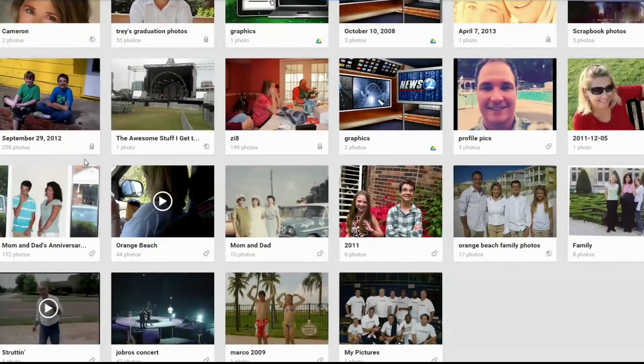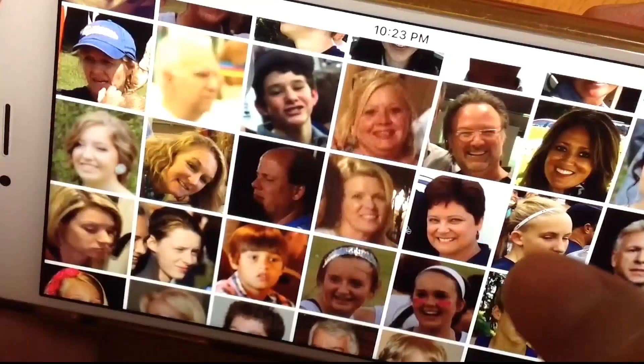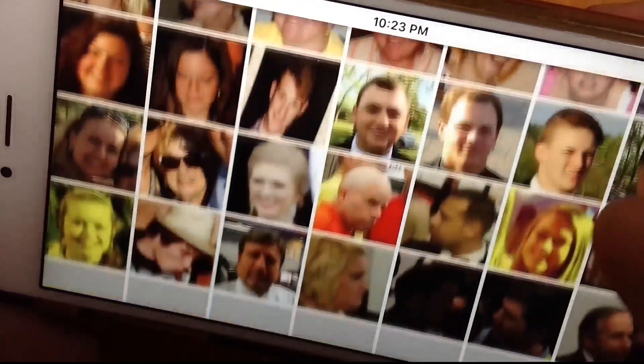Google has another terrific photo app, Google Photos, that stores these pictures in the cloud, so you don't have to use storage on your phone. The photos are there for safekeeping and can be downloaded at any time on any computer or any phone or device.